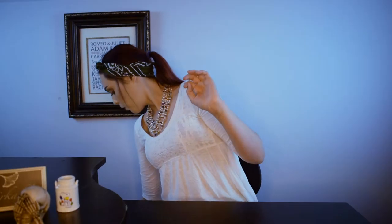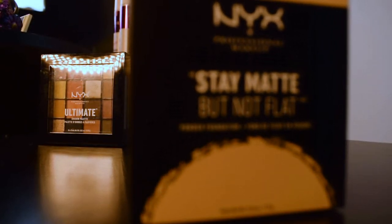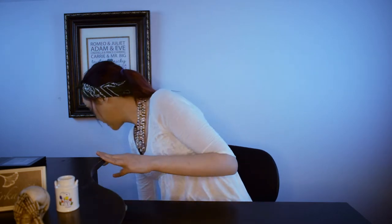Each order was roughly $50 — the first was $52.58 and the second was $51.83, so together they were $100. 20 products for $100. Let's jump in. We're going in order of brand. So this is the NYX Ultimate Shadow Palette. It's a nice warm-toned palette, which I really like. I'm a reds, pinks, and purple person. It was on sale — normally $18, on sale for $12.60. I think that's a really good palette for under $13.